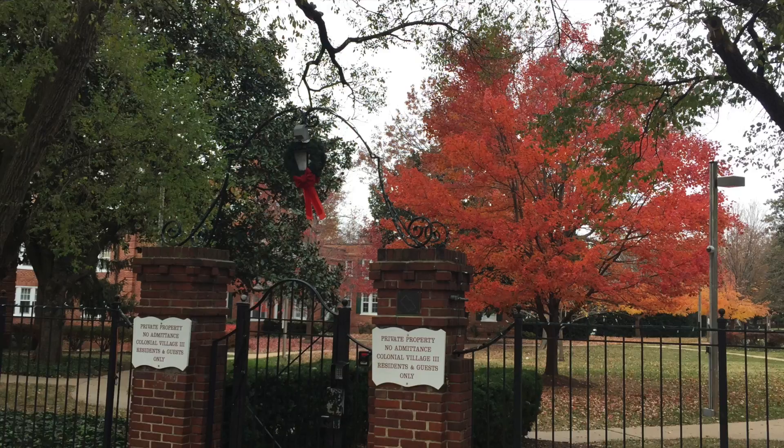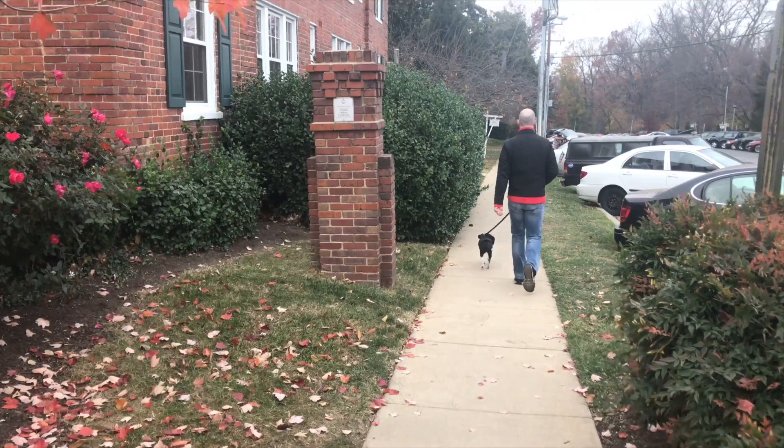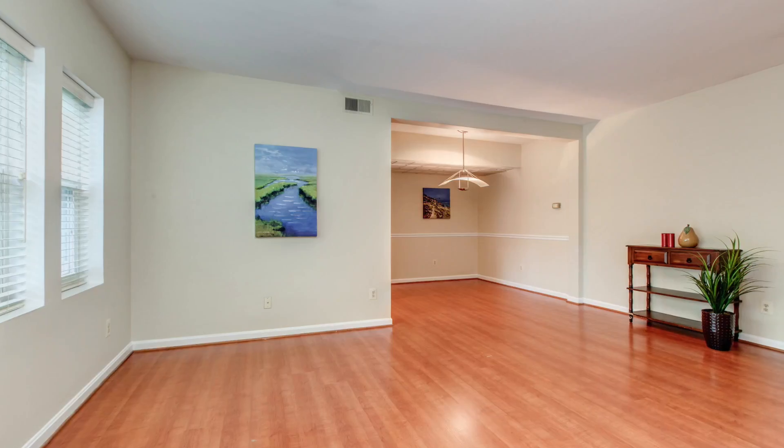These two-story buildings are Colonial Revival style red brick and give you the feel of a townhouse community. These pet-friendly units come with outdoor parking, additional storage, and low condo fees.